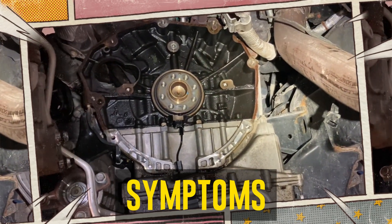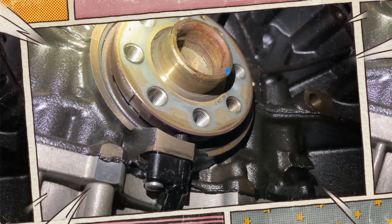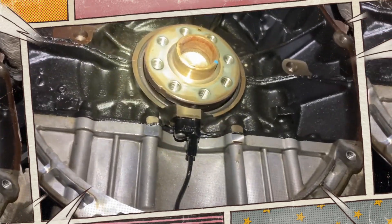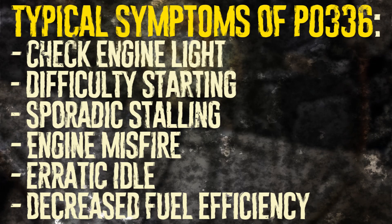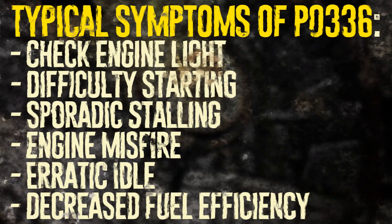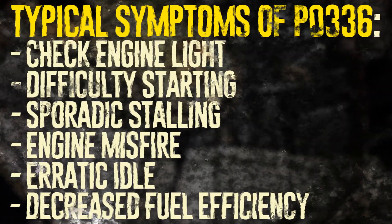DTC PO336 frequently has several other symptoms in addition to itself. The overall drivability of a vehicle may be negatively impacted by these symptoms, which can range in severity from mild to extremely concerning. The most typical symptoms linked to code PO336 are: check engine light, difficulty starting, sporadic stalling, engine misfire, erratic idle, and decreased fuel efficiency.